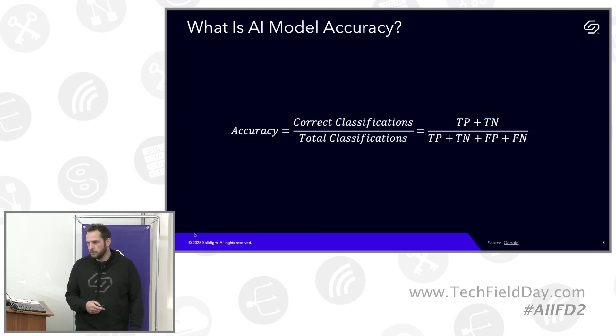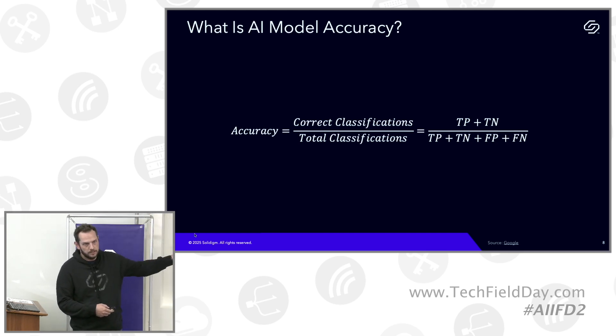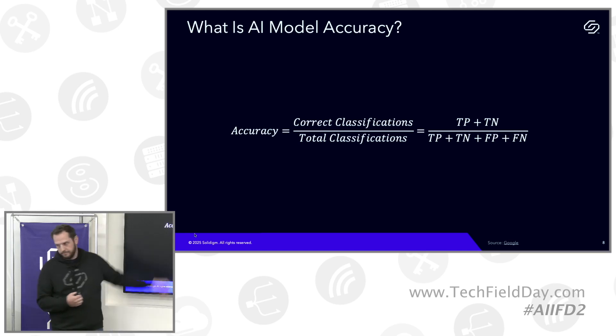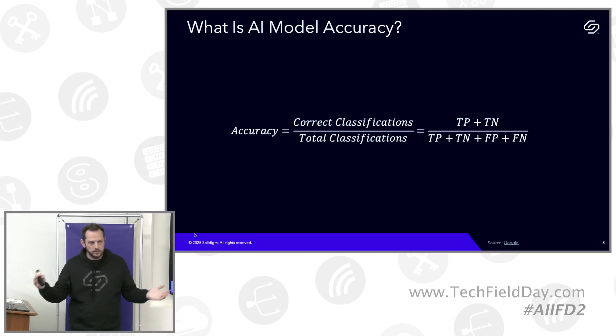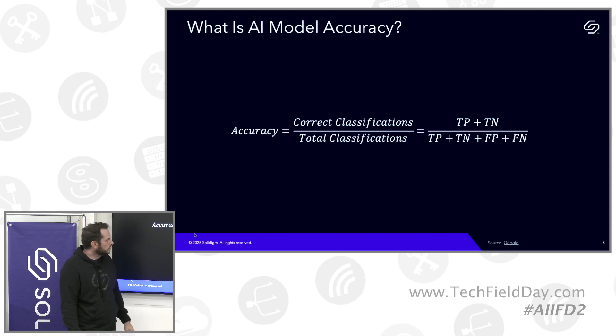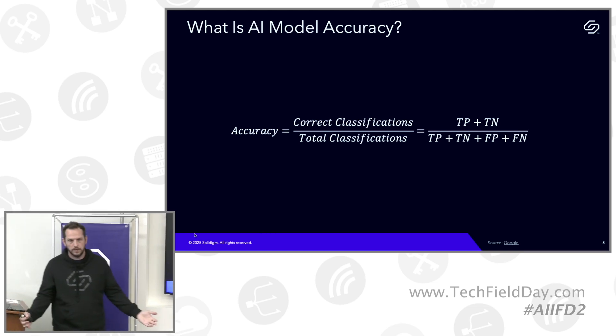What is model accuracy — that y-axis metric the ARC Prize Foundation cares about? This is one definition from Google: when you talk about a model's performance or accuracy, you're measuring how many things did I ask it to do and how many did it get right. It's a ratio between 0 and 1. Correct classifications break into true positives and true negatives; total classifications also include false positives and negatives where the model got it wrong.